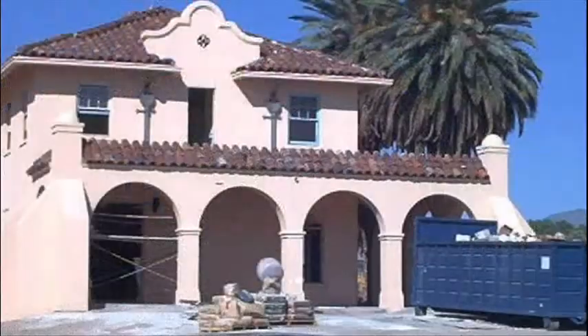I first discovered this building on my first trip across the Mojave. At that time, it was in the early stages of restoration.